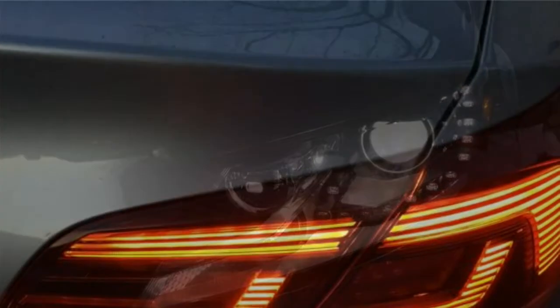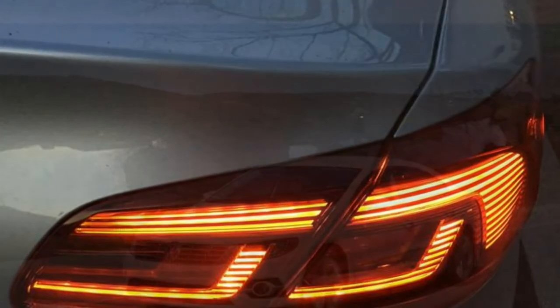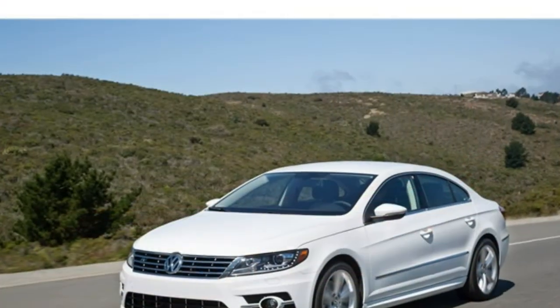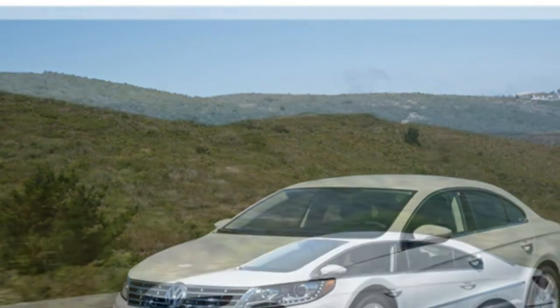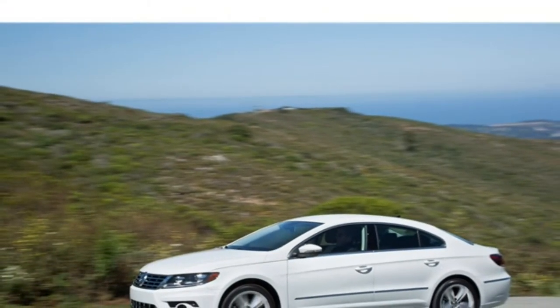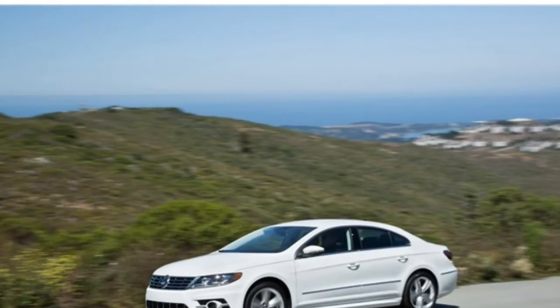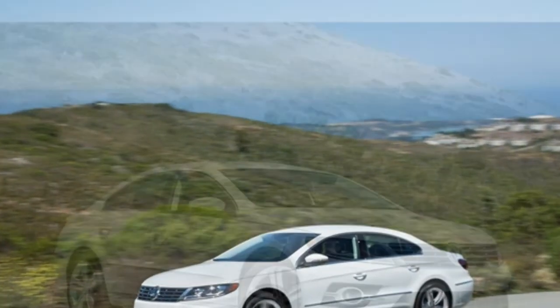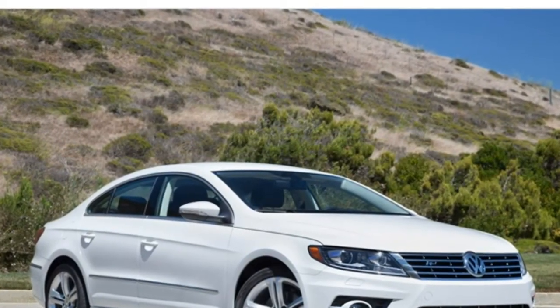The 2017 Volkswagen CC features good overall performance. A standard turbocharged engine is powerful enough for most situations, including accelerating from a standstill and overtaking other cars on the highway. The ride quality is mostly comfortable, albeit a little stiff. Handling is somewhat engaging, though not completely sporty.